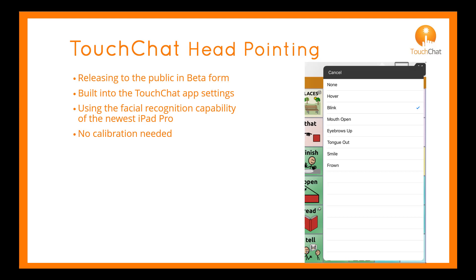I will be using the eyebrows up option to make my selection in the video up next.